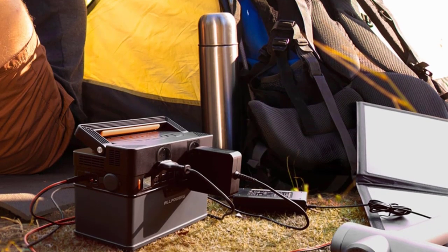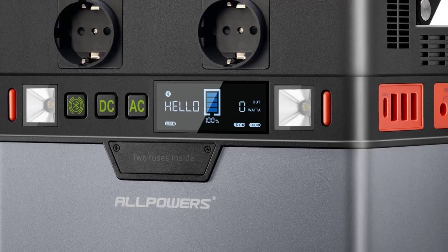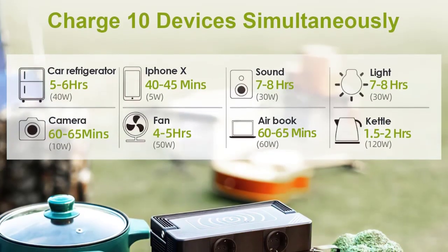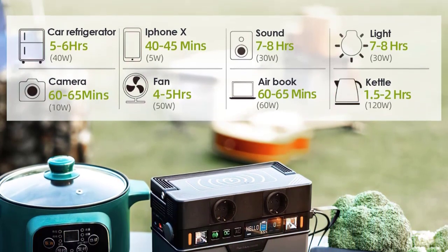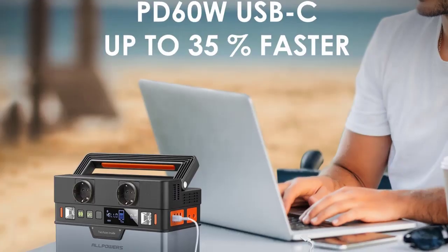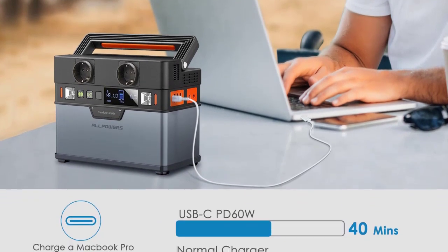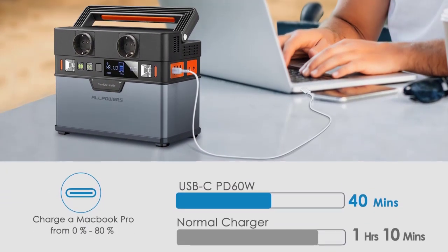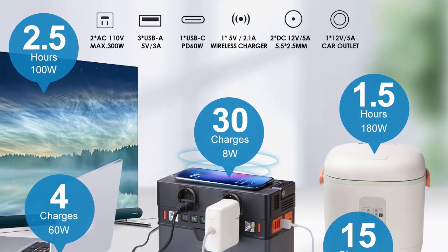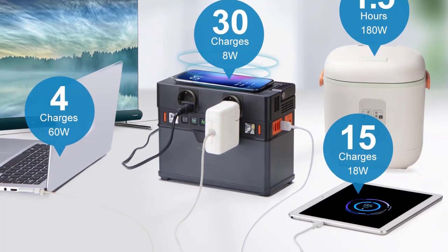ALLPOWERS Portable Power Station is equipped with a 288Wh Lithium-Ion Battery Pack. It features 2 AC ports (110V 60Hz or 220V 50Hz), 300W, Peak 500W; 1 Type-C port (5V–20V, 60W Max, QC 3.0); 3 USB ports (5V 3A); 2 DC ports (12V 5A); 1 car socket (12V 10A); and a wireless charger (5V 2.1A) at the top.